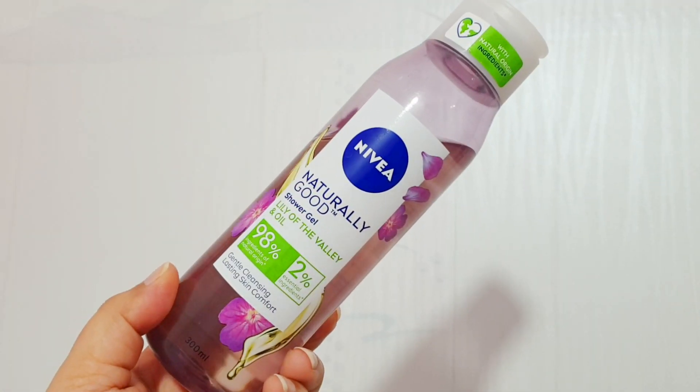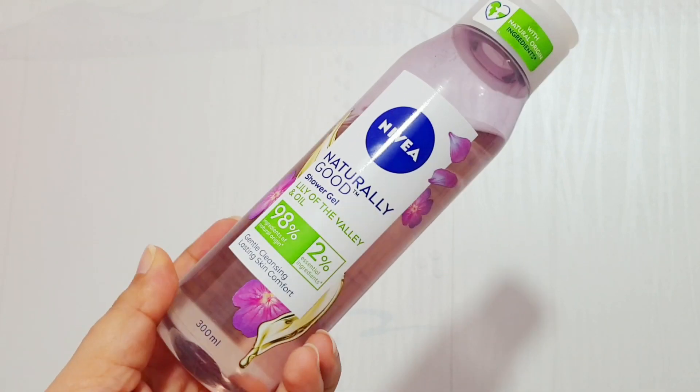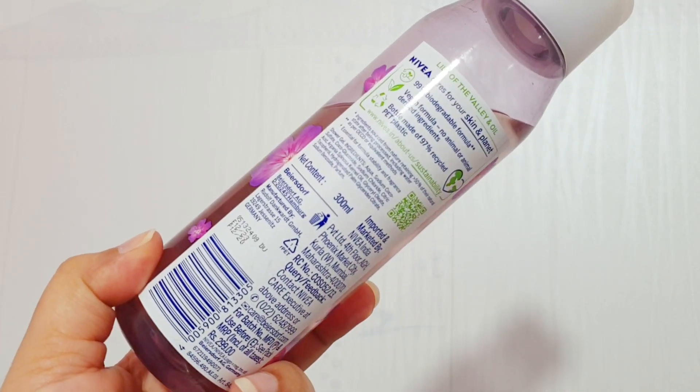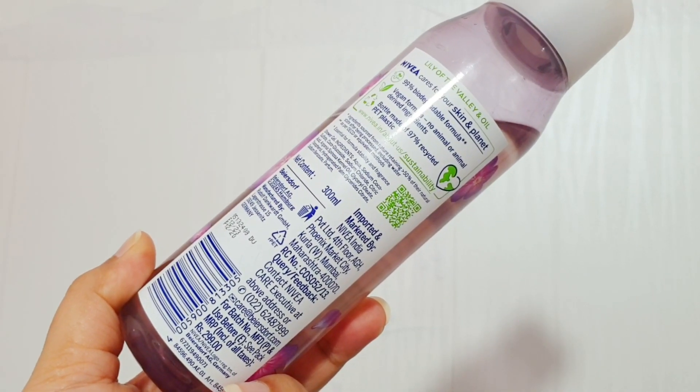This range says that it has 98% of ingredients of natural origin and 2% of essential ingredients. First of all, I have this Naturally Good shower gel in the variant Lily of the Valley and Oil.